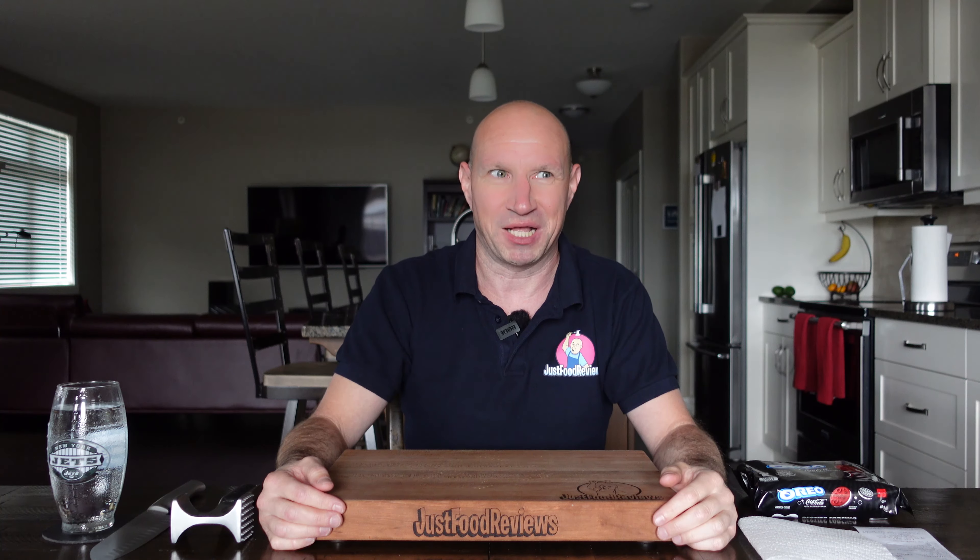Here's what it is. The limited edition Oreo Coca-Cola cookie boasts a distinctive red and black colored block design, featuring two unique base cakes — they're called base cakes, I thought they were wafers or cookies. One classic chocolate and one red-colored golden embossed with Coca-Cola designs, stuffed with a smooth white colored cream. The base cakes are paired with a Coca-Cola inspired taste and popping candies that bring a fizzing sensation to every bite. So I'm looking for Oreo flavor, Coke flavor, popping candies, and these red and brown base cakes.